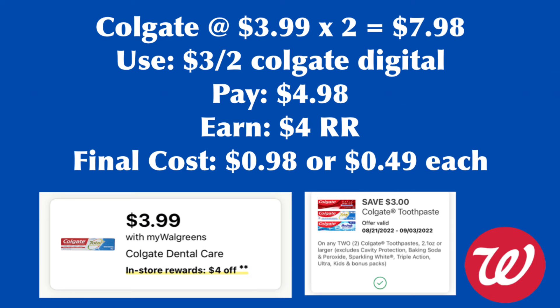We still have a Colgate deal next week — they are $3.99 and buying two earns back $4 register rewards. If you haven't used the $3.42 digital coupon received this week, you can use it next week as it's valid until September 3rd. So we pay $4.98, get back $4 register rewards, making them $0.98 or $0.49 each.